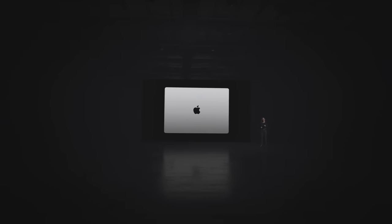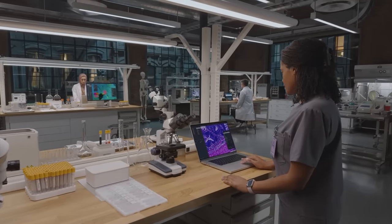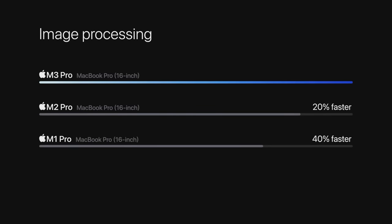Next, let's talk about the 14- and 16-inch MacBook Pro with M3 Pro, which provides even greater performance and additional unified memory. For users with more demanding workflows, like coders, creative pros, and researchers, with M3 Pro, MacBook Pro is up to 40% faster than the 16-inch model with M1 Pro.